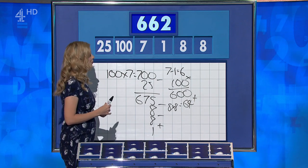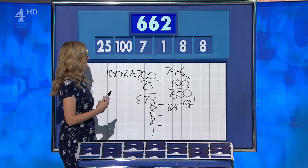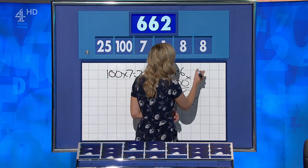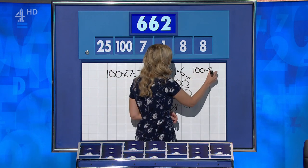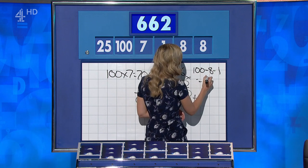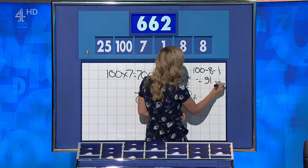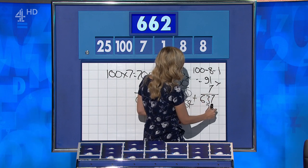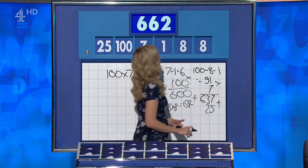So, Rachel, could it be done? I'm sure it can, but you have to leave it with me. Could it be done? Yes, I found a way. If you say 100 less 8 and 1 for 91, times that by 7 for 637, and then just add the 25 on. So, lots of dead ends, but I found a way in the end.